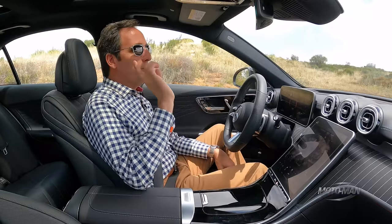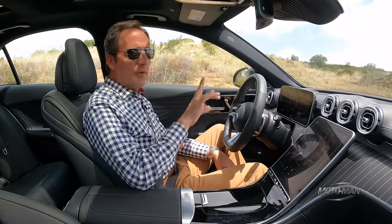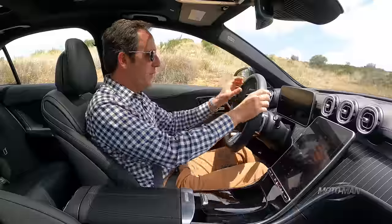Something pertinent we need to discuss: this car is all-wheel drive. If it weren't all-wheel drive, it would be 125 pounds less.